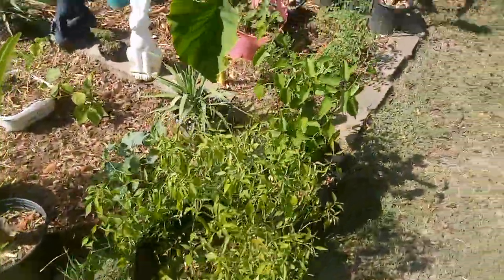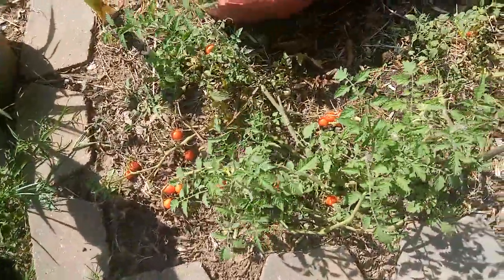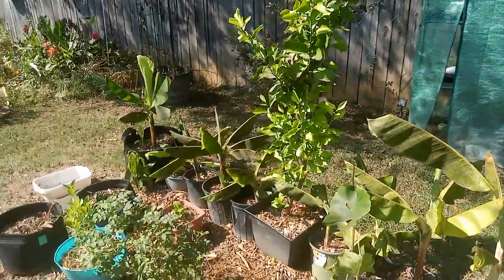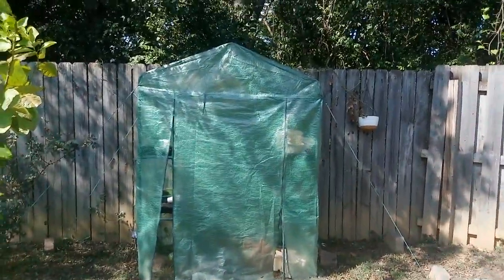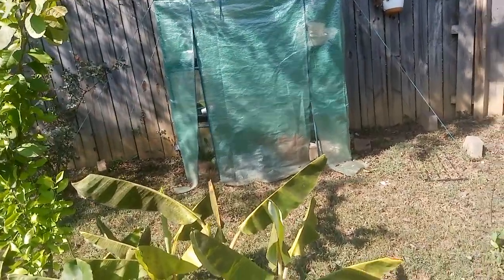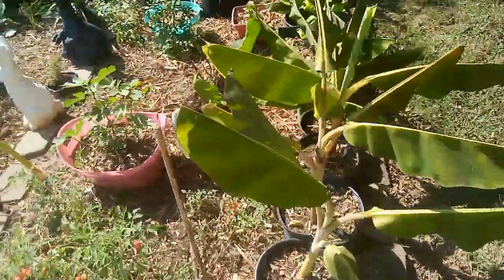Not much else going on — same old stuff. Nice ripe cherry tomatoes need to be picked. The banana plants have been getting destroyed by the heat lately. I don't know what I can do for them — maybe move them back into the shade or put them in the greenhouse — but I'd still want them to get sunlight. They're having a real hard time with the heat, and it just keeps getting hotter.